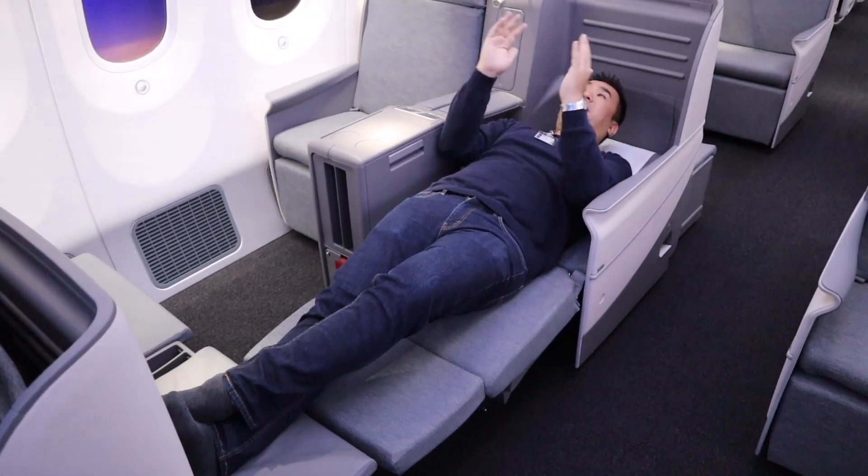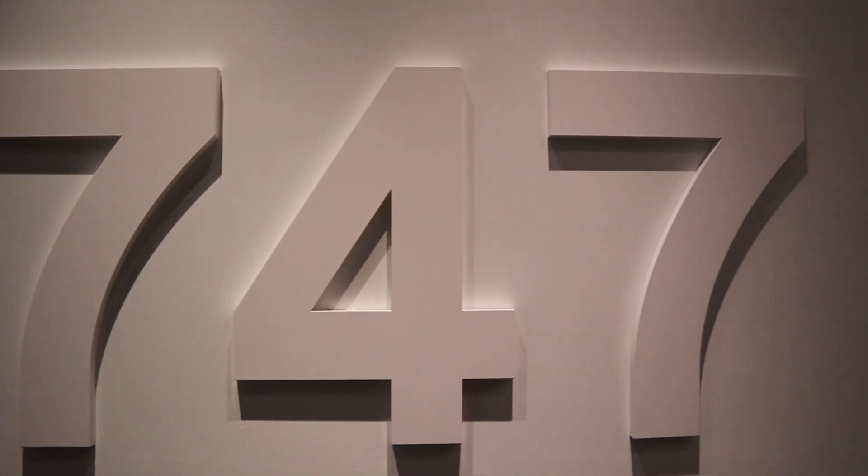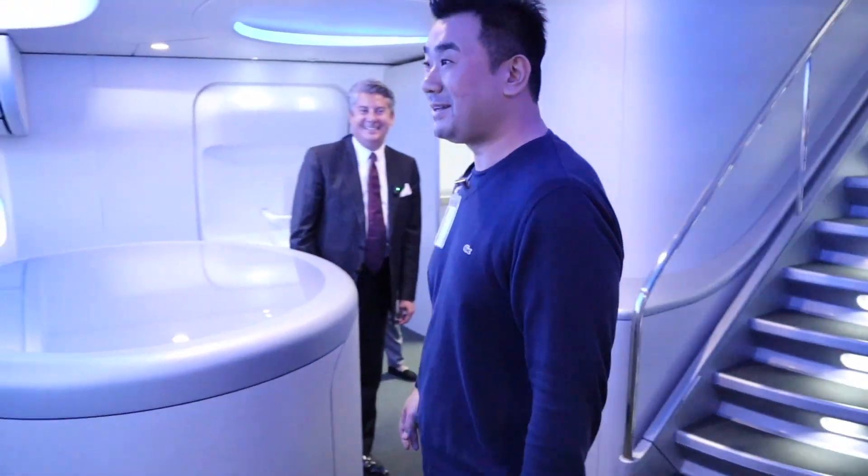The good thing is this is very, very straightforward. This is my love — this is the Boeing 747.